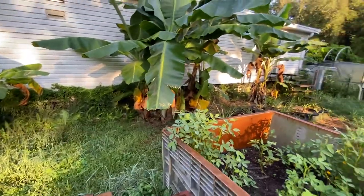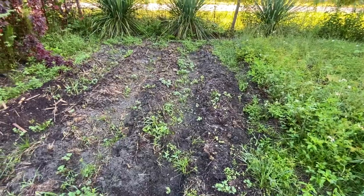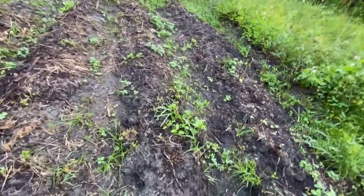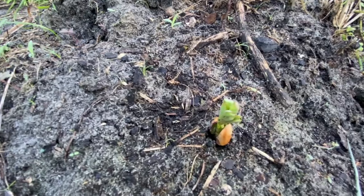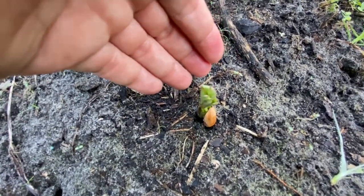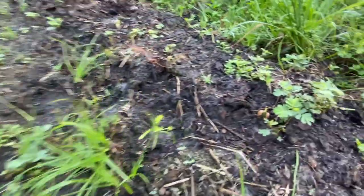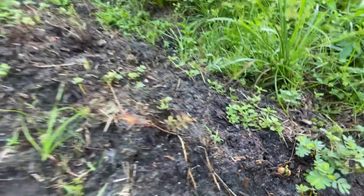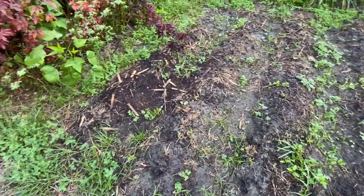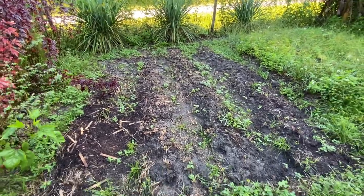Now let's go check out the peanuts out front. Okay, here are the peanuts — there we go, got a little peanut seed. There's another one there. Yep, they're popping up all over — I have to hand weed now. But yep, peanuts are popping up too, so we're going to have a nice little harvest.